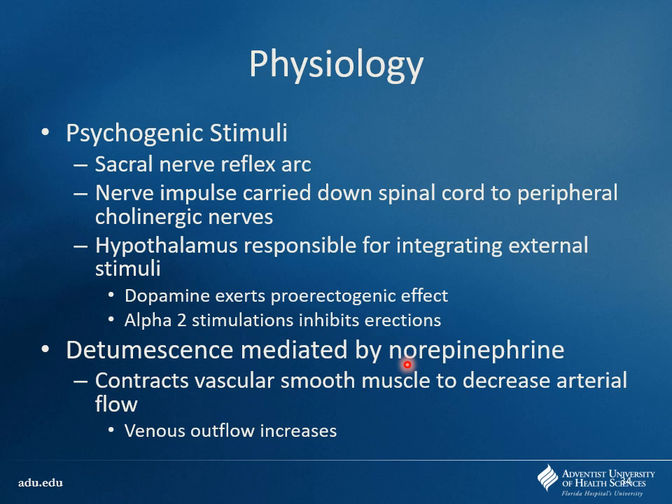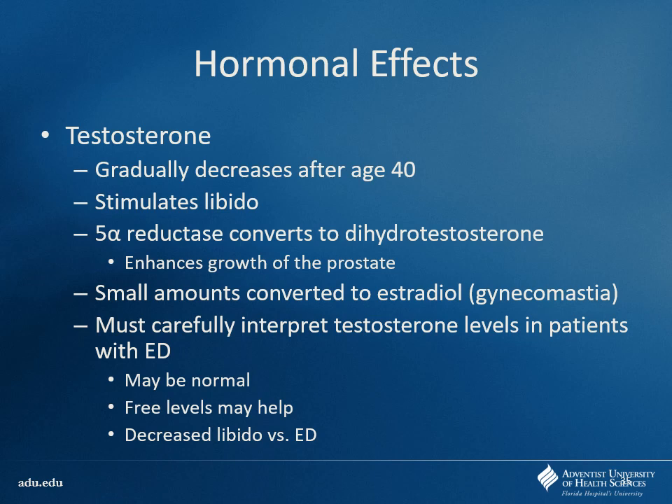Detumescence is mediated through norepinephrine — it activates alpha-receptors, causing vasoconstriction, decreasing arterial inflow. Priapism — an erection that does not subside — can be treated by draining or by injecting phenylephrine to cause vasoconstriction, the same effect as norepinephrine. Testosterone plays a big role and starts to decrease after age 40 or so. 5-alpha reductase converts testosterone to dihydrotestosterone, which is more potent. Testosterone and DHT both cause prostate growth, which can lead to BPH and prostate cancer. A small amount of testosterone converts to estradiol, which can cause gynecomastia.